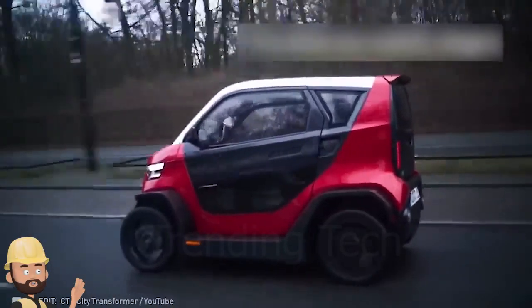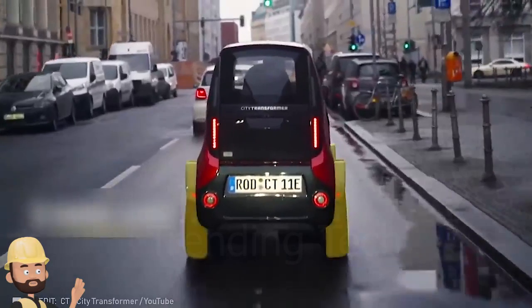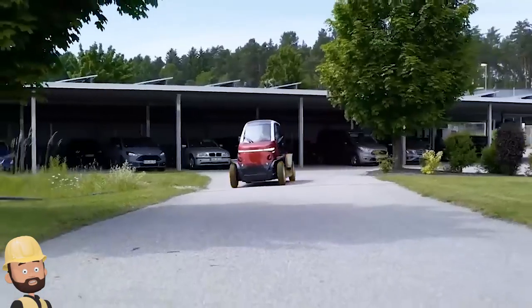A hopping four-city transformer car can fit in the space typically taken up by a single vehicle.